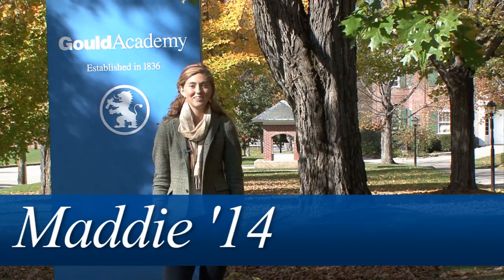Hi, my name is Maddie. I'm currently a sophomore here at Goulds and I'm going to give you a tour of the campus. Here we go.